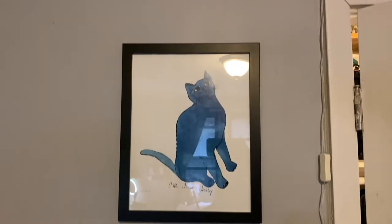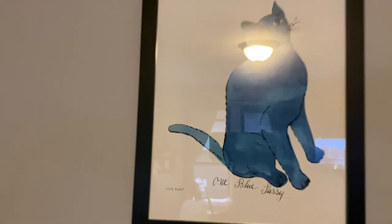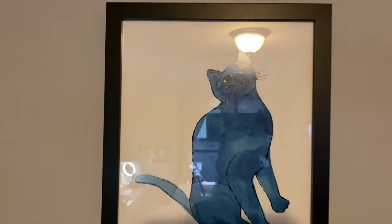Then I got a picture frame because my sister got me this artwork from Andy Warhol. I just had it in the plastic and sat it up against the dresser and it always falls, but it's super cute, so I wanted to get a picture frame for it.